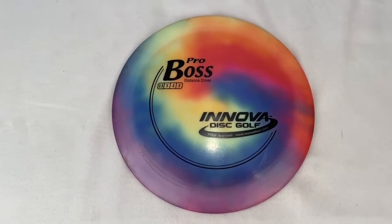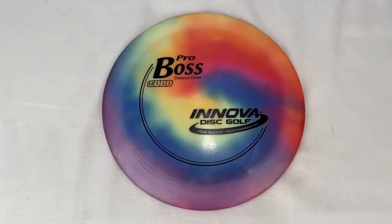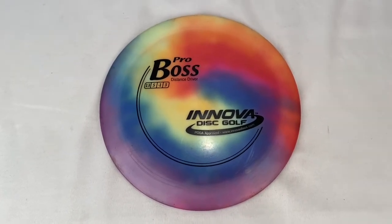Here's an Innova golf disc, Pro Boss distance driver. Sold for $12. Buyer is all in at $17.81.